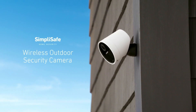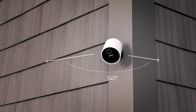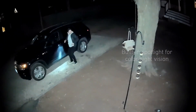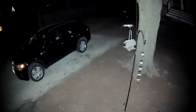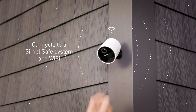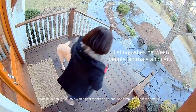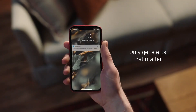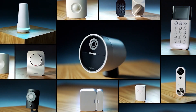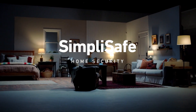The SimpliSafe Home Security System works with other smart home devices, such as smart locks, smart thermostats, and smart bulbs. It has a simple and elegant design, and the devices are discreet and wireless. The system has a base price of $229, plus a monthly fee of $14.99 for professional monitoring and $4.99 for cloud storage. You can find more specifications on the SimpliSafe website.